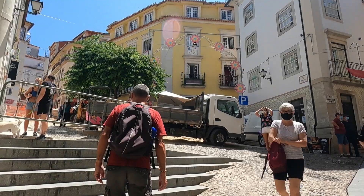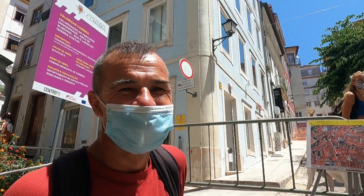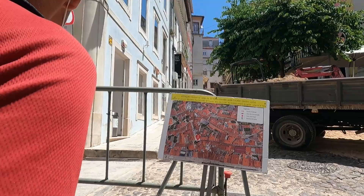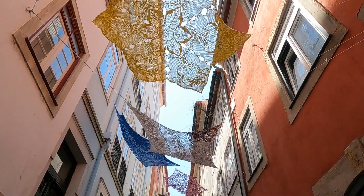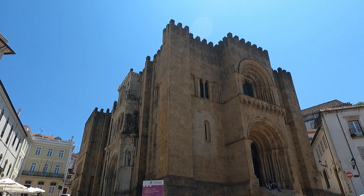It feels like you're stepping back in time — and then there's roadworks, lots of vans and construction. Now we've come up to the Seveglia, the 12th century Romanesque old cathedral on top of the hill.